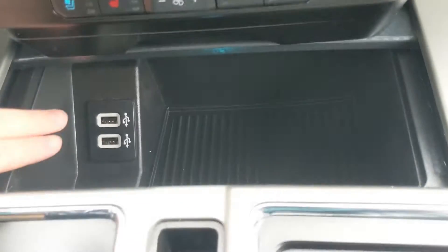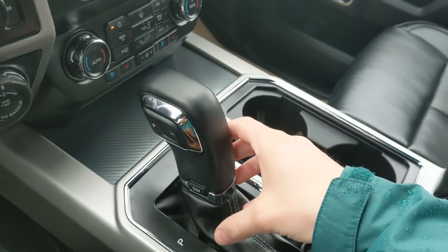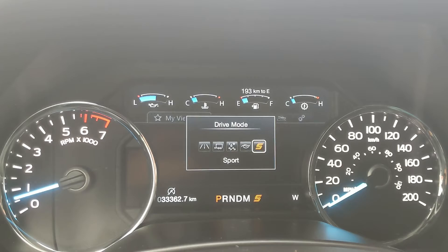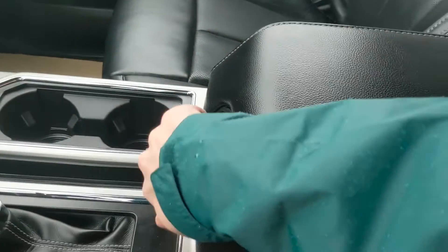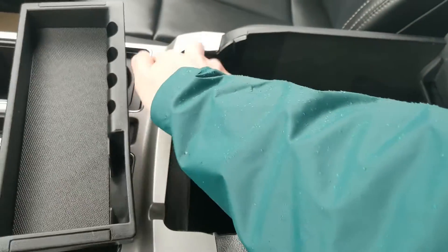Moving down, you have this compartment here with two USBs so you can plug something in from there. Then you have your main shifter with select shift on the side so you can manually shift through your gears, as well as your drive mode selector for Normal, Tow/Haul, Snow/Wet, Eco, and Sport mode so you can customize your driving experience. Then you have two cup holders and your lockable center compartment slash armrest with a removable tray — a ton of room inside, including another 12-volt outlet.